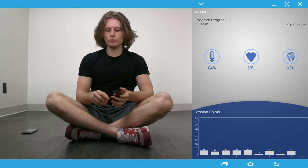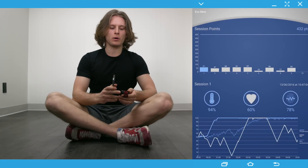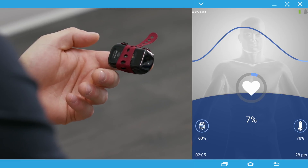All modality data is saved and can be reviewed during your client's next visit to the clinic to gauge compliance and skill acquisition. Help your clients help themselves. Enhance your clinical sessions with at-home training.